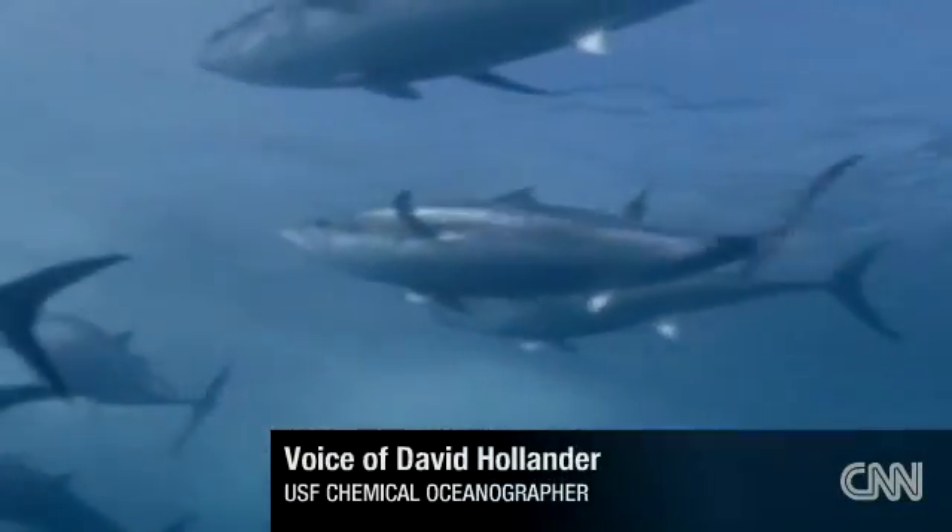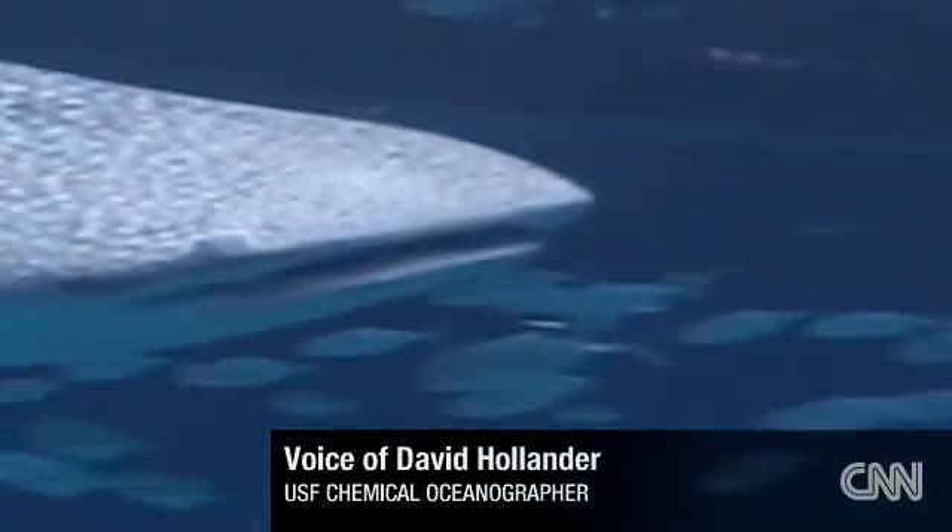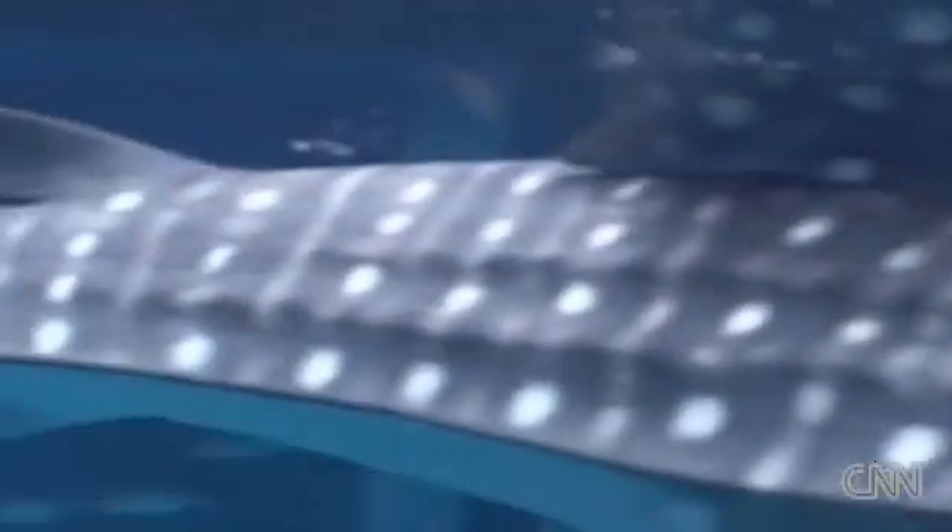The worst case scenario is that it causes severe issues with the fish larvae and the fisheries industry. And the worst case scenario, I think, is collapse of the food chain. That's rather on the extreme side of things, but we're in uncharted territory.